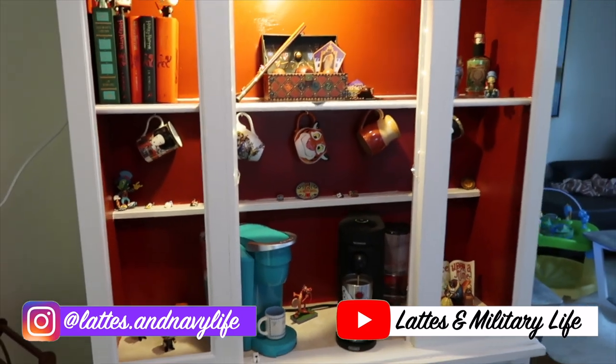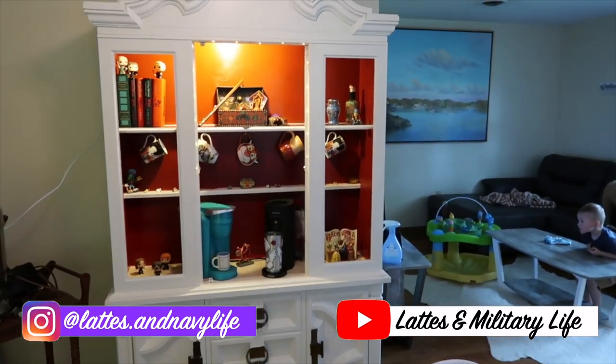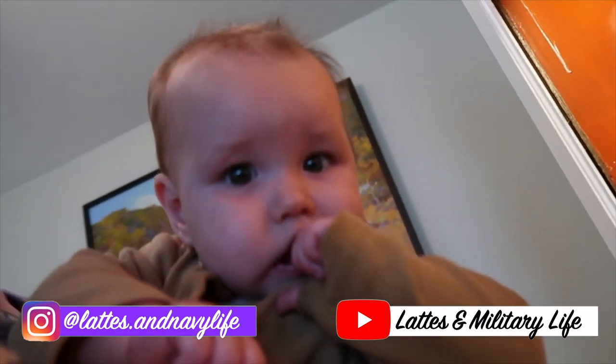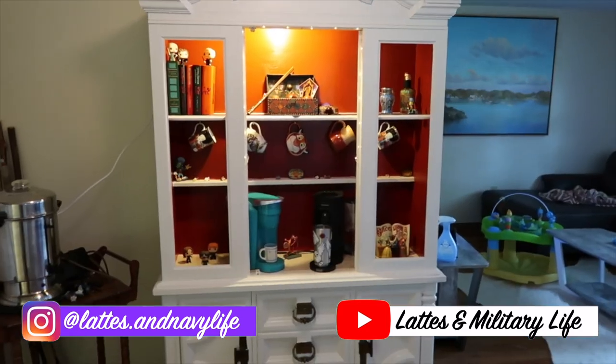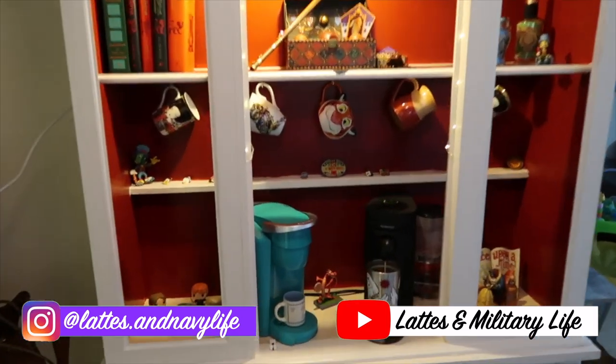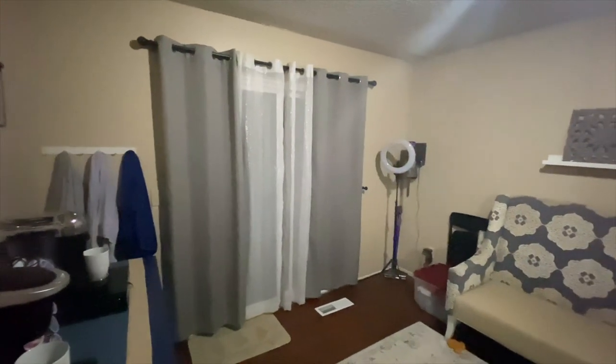My military mommy friend Cooper is DIYing a coffee bar too, from this amazing hutch she thrifted. You will have to check out her channel so you can see how she decorates it and marvel at her adorable mugs and baby too. I'll link her channel along with all her socials down below, so give her some love.